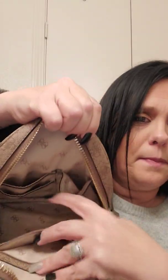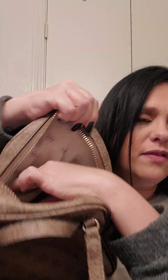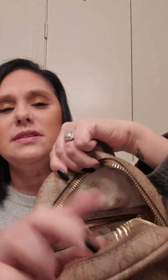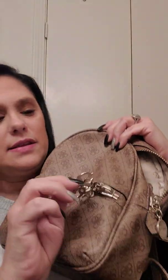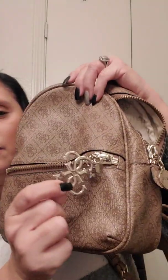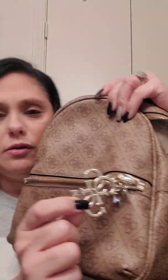It does have a really cute inside — just a basic inside with a spot for pins and sunglasses. And on the other side it's got a zipper with the Guess logo. The thing I liked about this is it has the Guess logo, which I thought was super cute. That's one thing I loved about this particular backpack.